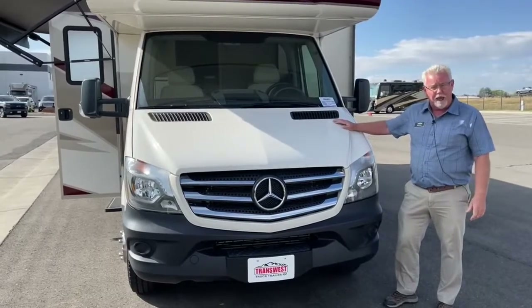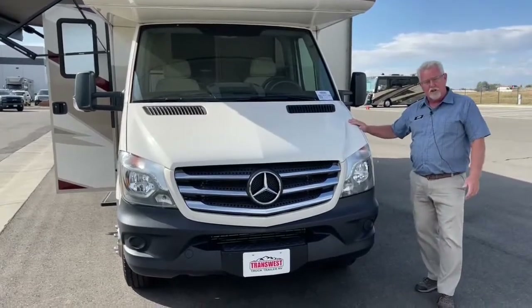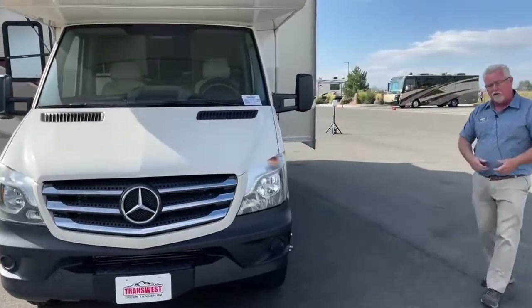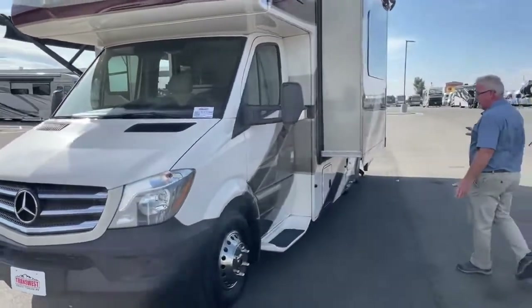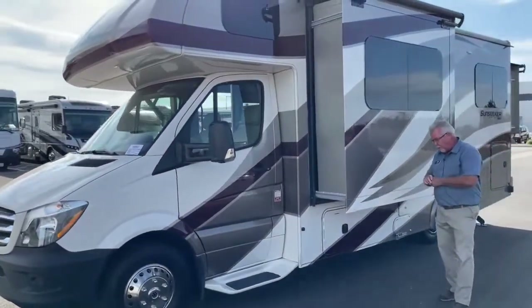Very popular platform. And again, this is a 2019 with that Sprinter engine. Let's walk around this side and point out some of the storage compartments first. This one happens to be a double slide unit — one on the side and then one out the rear.